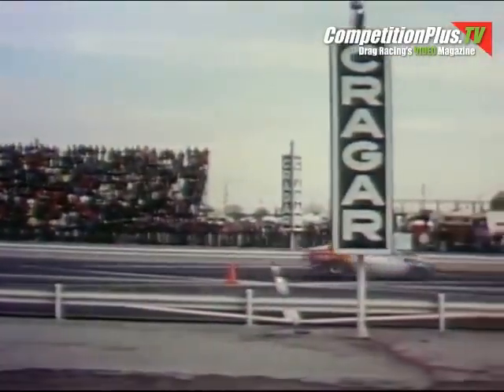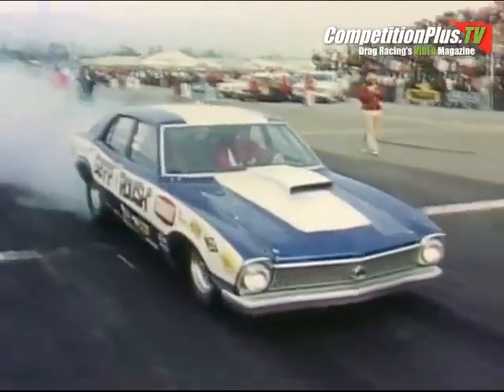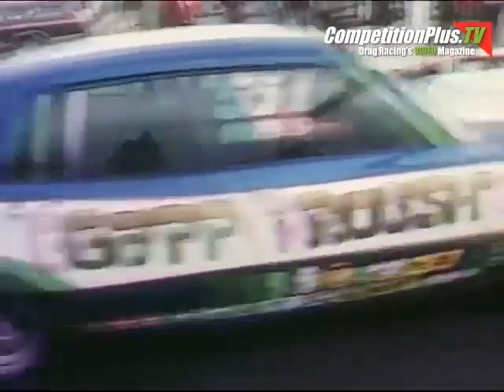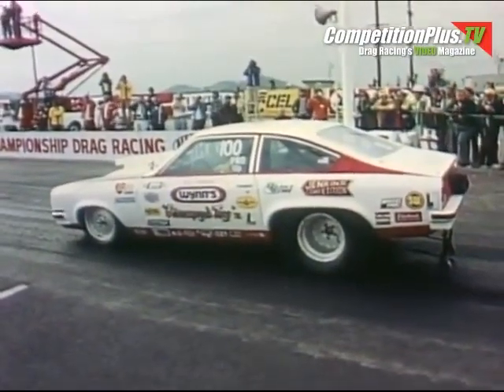Tire burnouts — an interesting, exciting, and necessary preliminary to all drag racing — clean the tires and make them tacky for better traction. Wayne Gap of Michigan, the fastest qualifier in a four-door Maverick, going against three-time Winter Nationals champion Bill Grumpy Jenkins of Pennsylvania. The winner meets Glidden in the final.